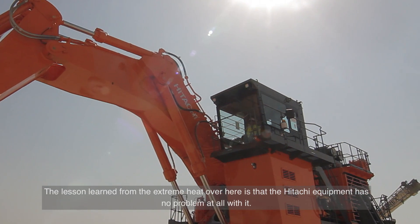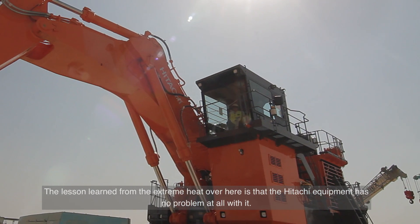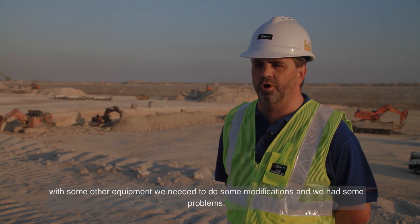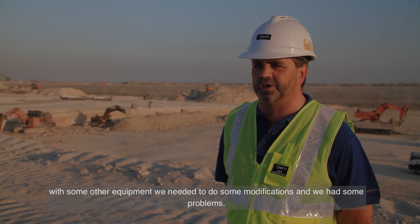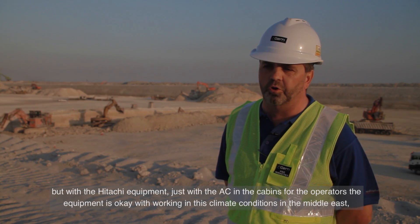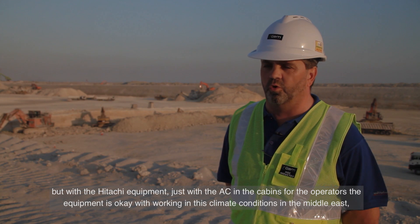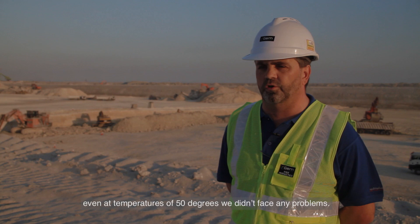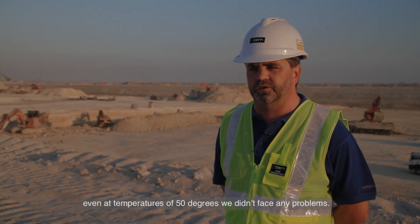The lesson learned with the extreme heat here is that Hitachi's equipment has no problem at all with it. With some other equipment we needed to make modifications and faced problems, but with Hitachi's equipment — just with the AC in the cabins for the operators — the equipment works fine in these climate conditions in the Middle East. Even at a temperature of 50 degrees, we didn't face any problems.